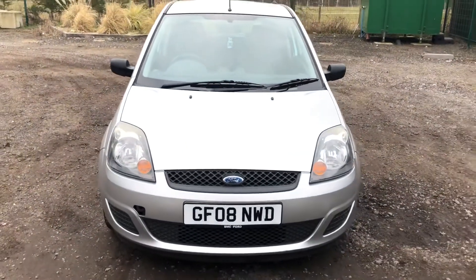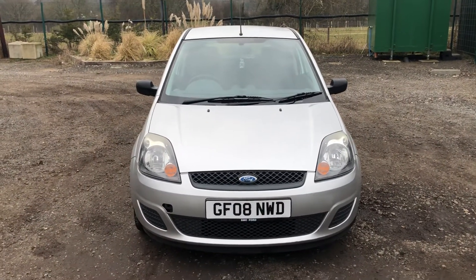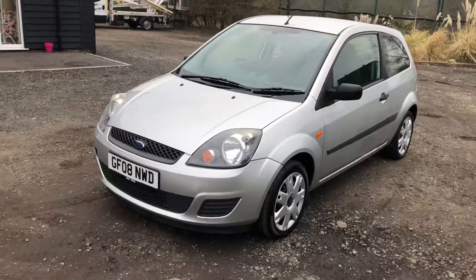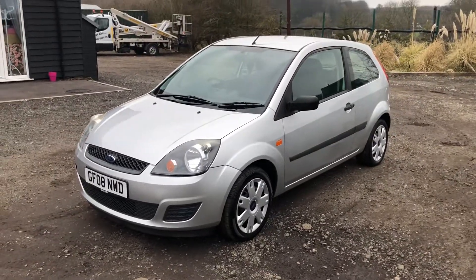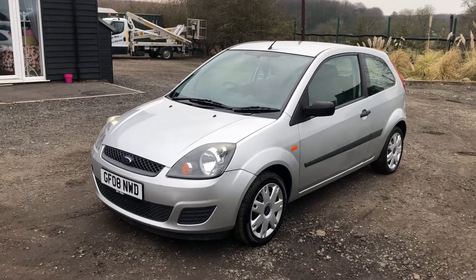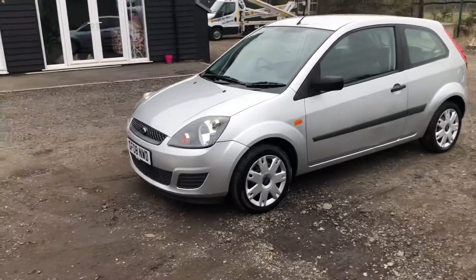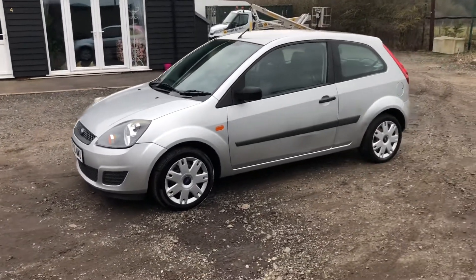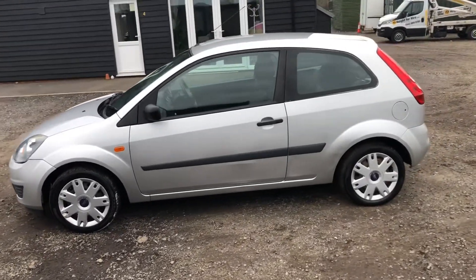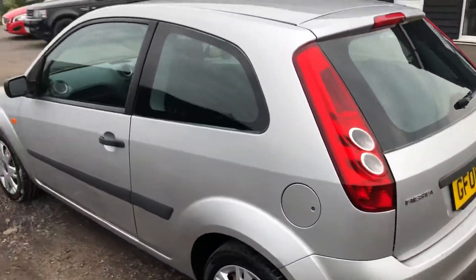So there you have it — that's our Ford Fiesta for sale. If you'd like to arrange home delivery, or if you have any questions or would like to use our click and collect service, please give us a call. We look forward to speaking to you soon.